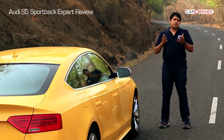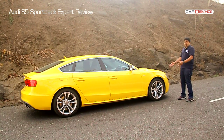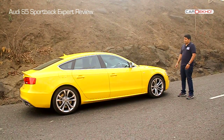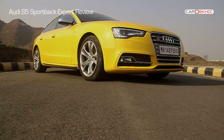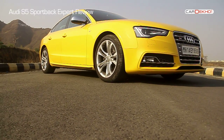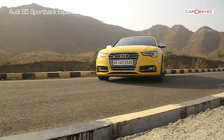Talking about design, the S5 could easily pass off as a scaled-down A7. In this bright yellow shade it does stand out, but we think it would look quite covert in any other subtle color. Audi has also added a decent amount of spice to the design to make it stand out. Dimension-wise, the S5 is practically identical to the Audi A4, and on first glance it may pass off as just another Audi, especially from the front.